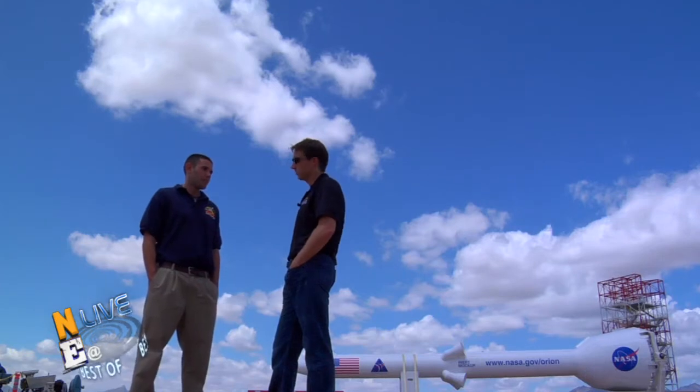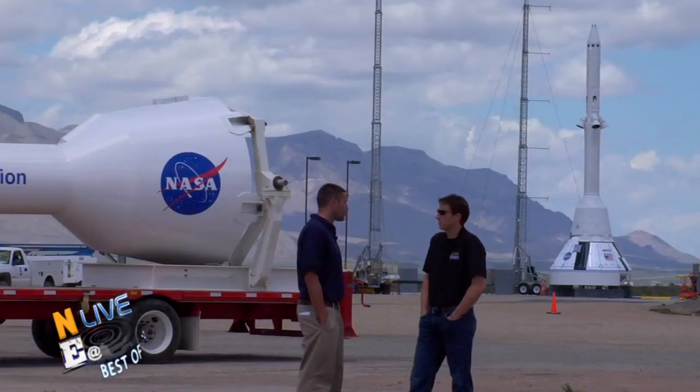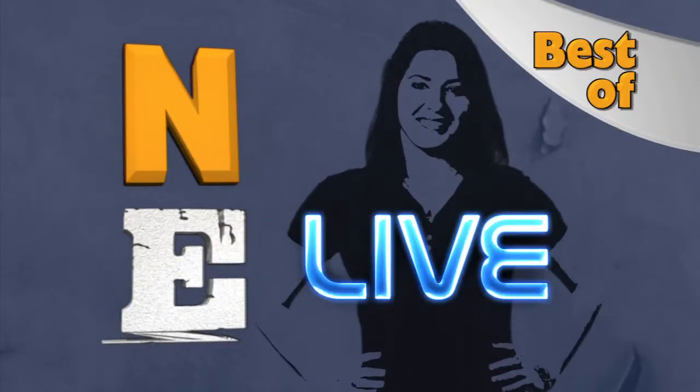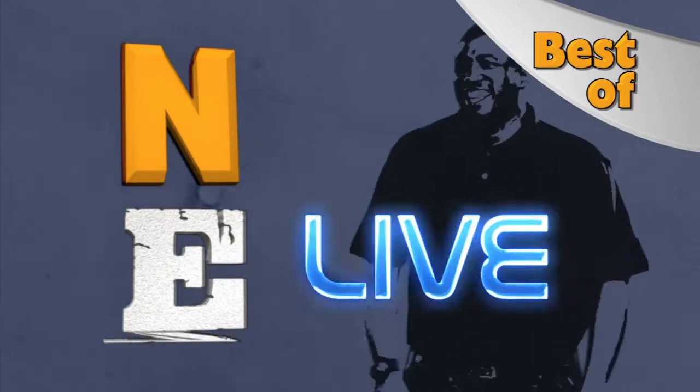The temperature range here in the desert between day and night is about 30 degrees — the hottest day in May is going to be about 99. On deck: a Q&A session with Lori Gringle and Brent Cobley, and of course, the big launch.